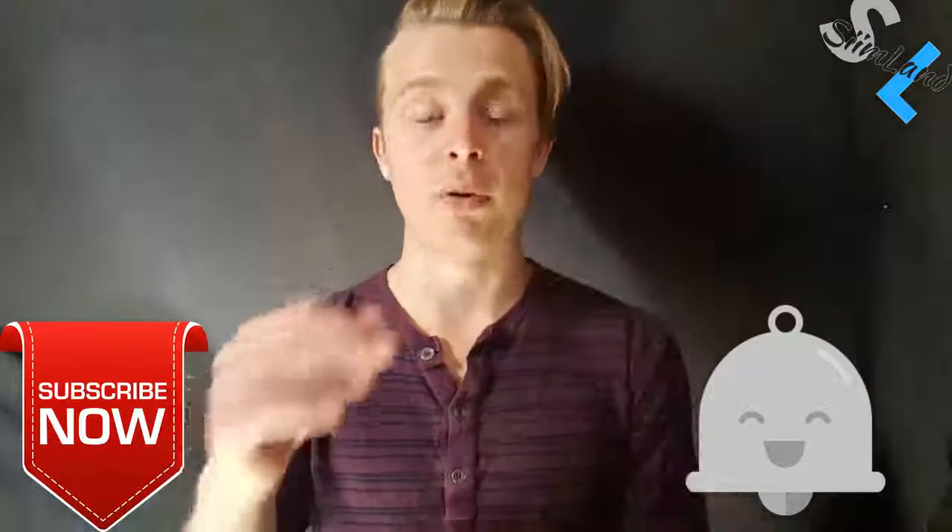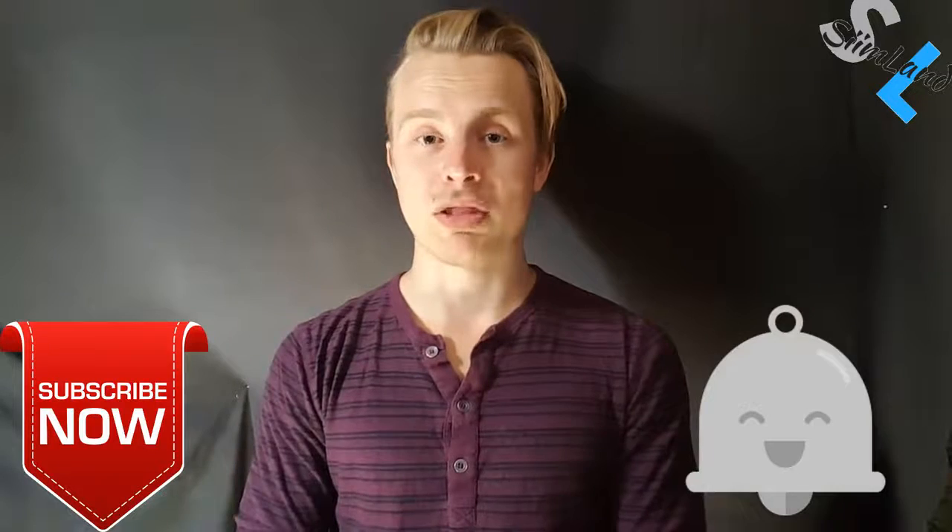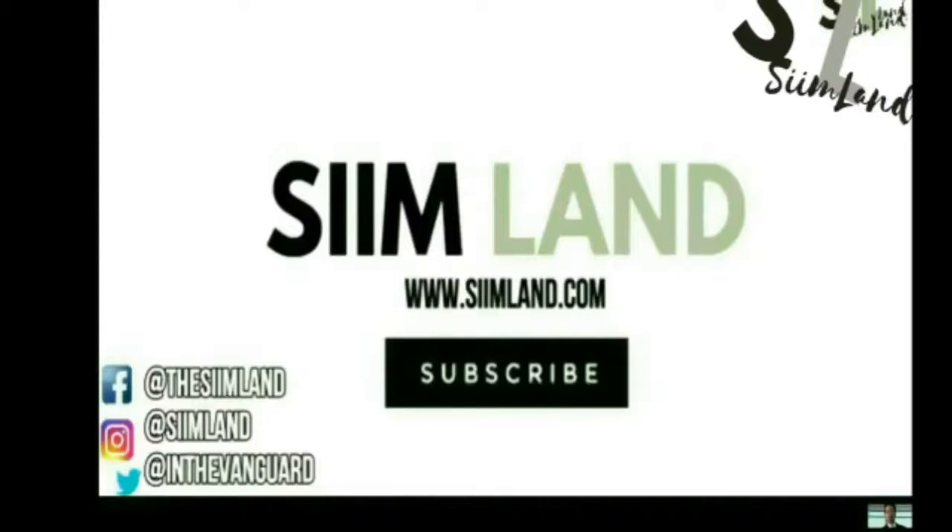Anyway, click the like, subscribe, and notification bell as well. My name is Siim, stay adapted, stay empowered.